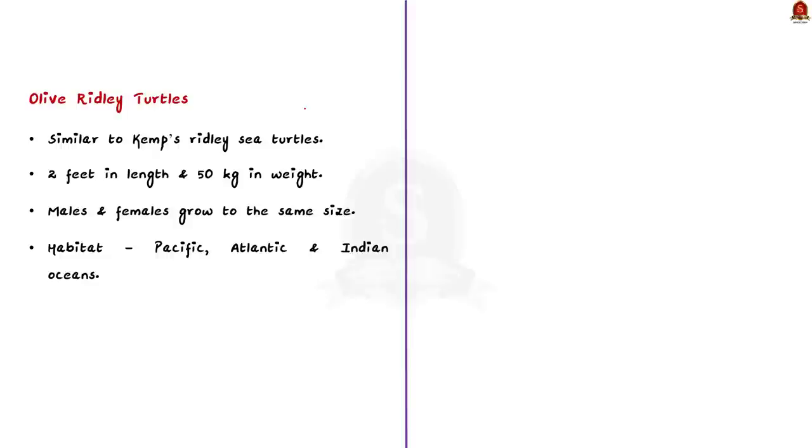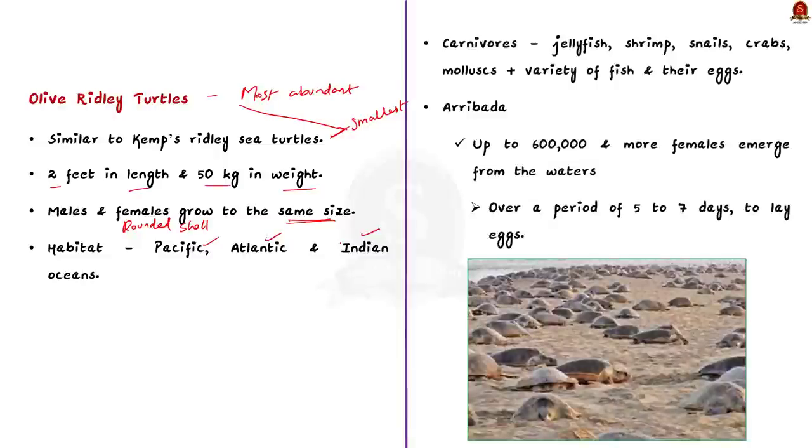Olive ridley turtles are the most abundant of all sea turtles found in the world. They look very similar to Kemp's ridley sea turtles. These two species are the smallest of all sea turtles. Olive ridleys generally grow up to 2 feet in length and 50 kg in weight. Males and females grow to the same size; however, females have a slightly more rounded shell. They inhabit the warm waters of the Pacific, Atlantic and Indian oceans and have an olive green colored, heart-shaped and rounded shell — which is exactly why they are called olive ridley turtles.